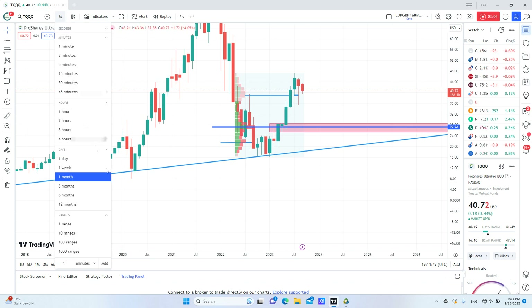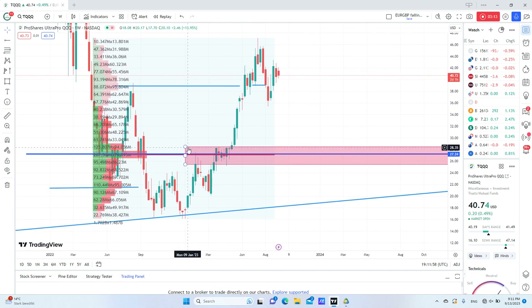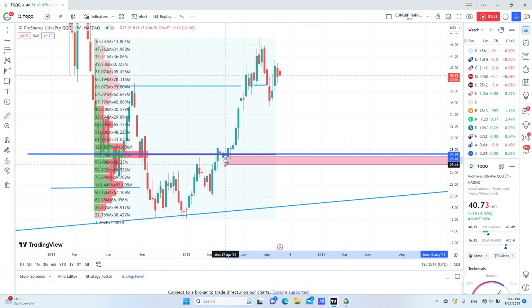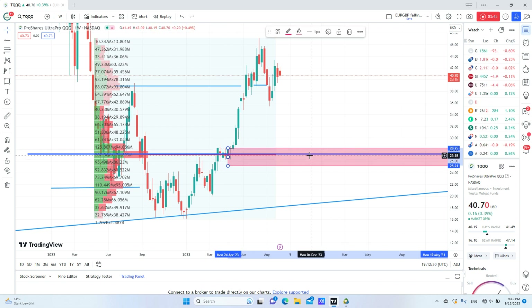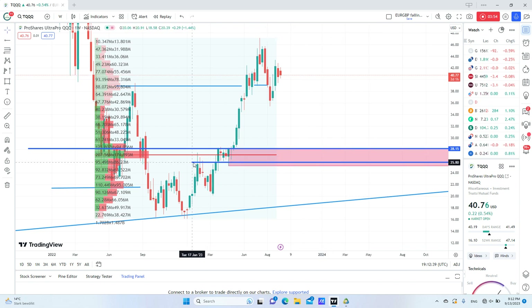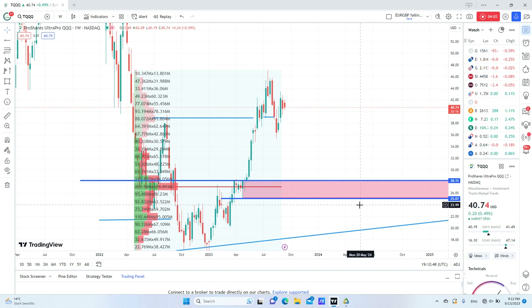We can also look at the weekly chart to refine it more. This is our order block here — the one that liquidated the previous low and went back to the upside. You can also refine it to the wick, but it's not always recommended because you can miss it, so I will mark the whole order block. I will start buying if price comes to 28.